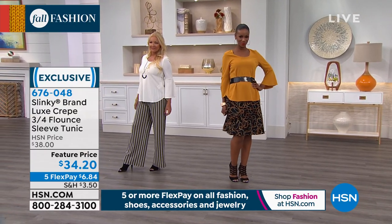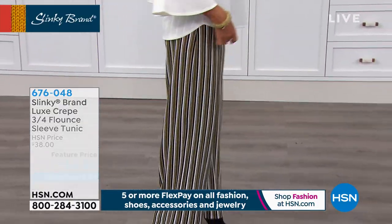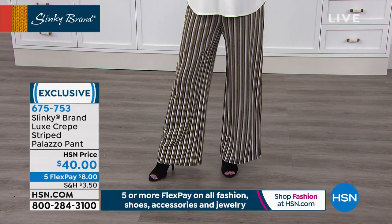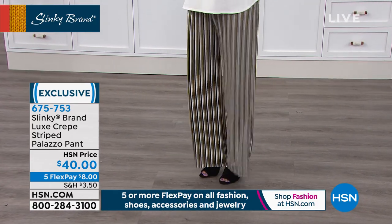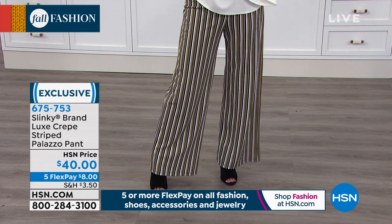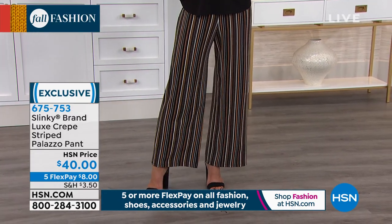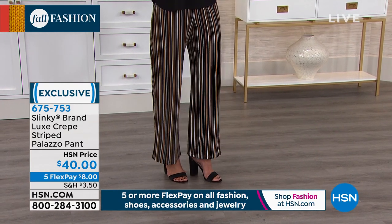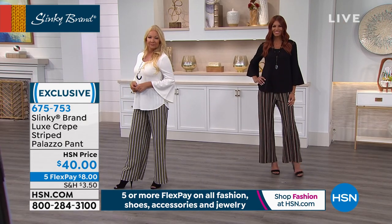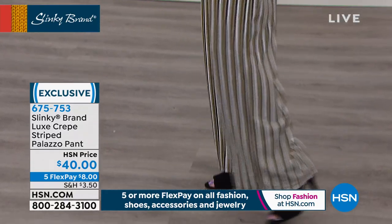We're doing five or more flex on all fashion, shoes, accessories, and jewelry for these next two hours. $6.84 would be your first flex payment on the tunic. Now everybody's asking about those pants — the luxe crepe striped palazzo pants. This pin-striping is gorgeous. $40, five flex gets it home for $8 — your first no-interest monthly payment. The inseam is 29 inches.